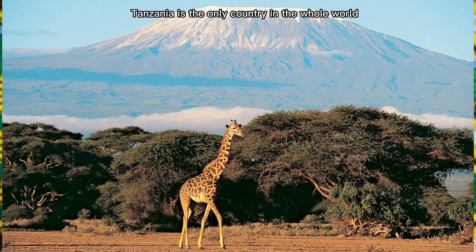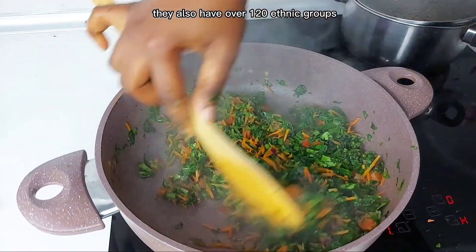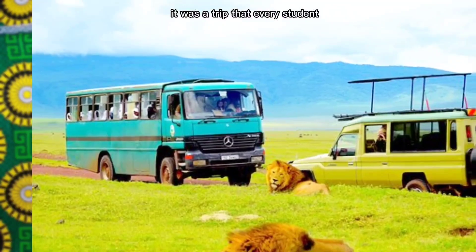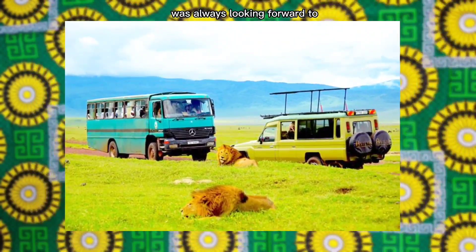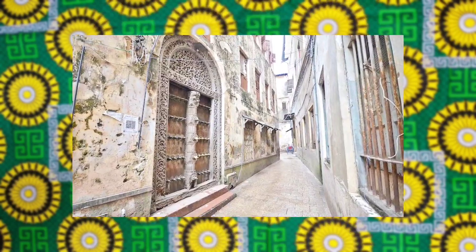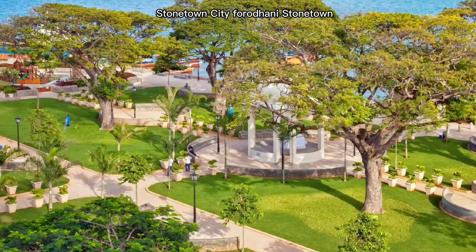Thank you so much, it's an honor. I would also love it if you guys could go to the comments and just thank them for all of us, for providing such good content about Tanzania. If you have not watched it, please make sure you watch it — top right corner, she's there for you as always. But now, without further ado,